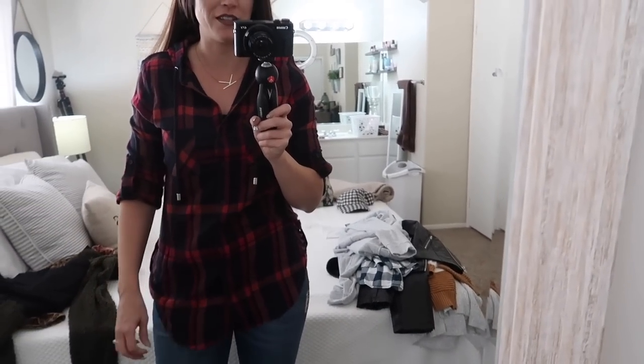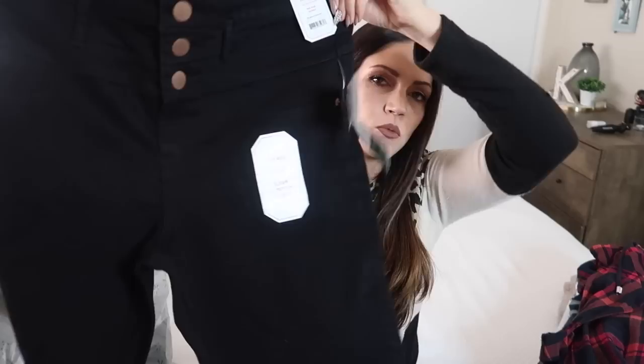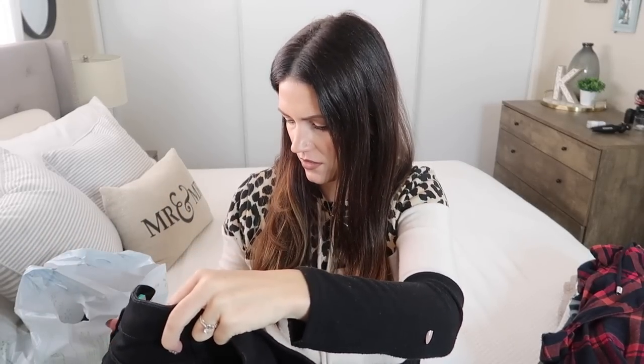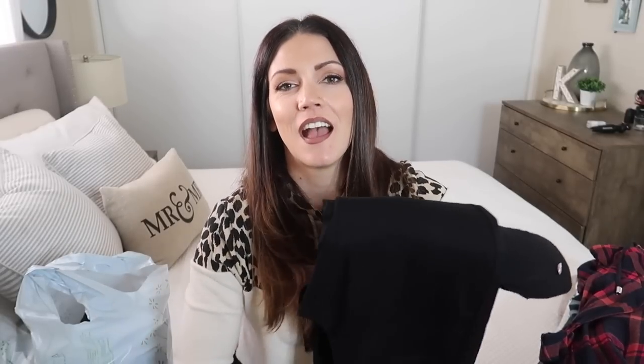I picked up a pair of black jeans in what I thought was a size 9, but they turned out to be size 17. So I won't be trying those on — that's a huge bummer. I'll take them back and try to find a size 9. I think the hanger said size 9 but it must have lied to me. Oh, Walmart, you never fail to surprise us!